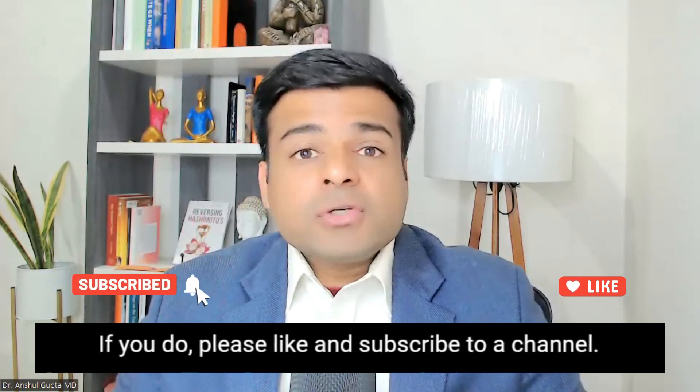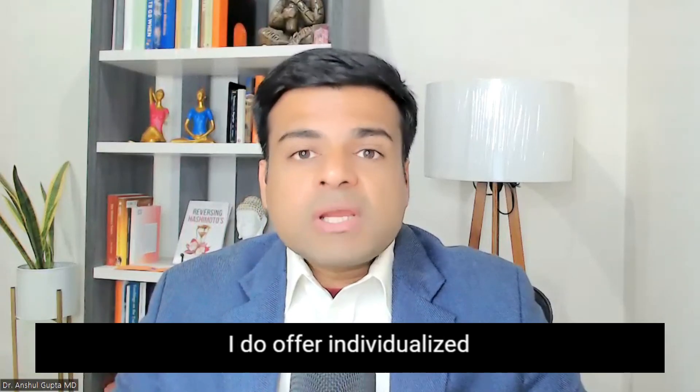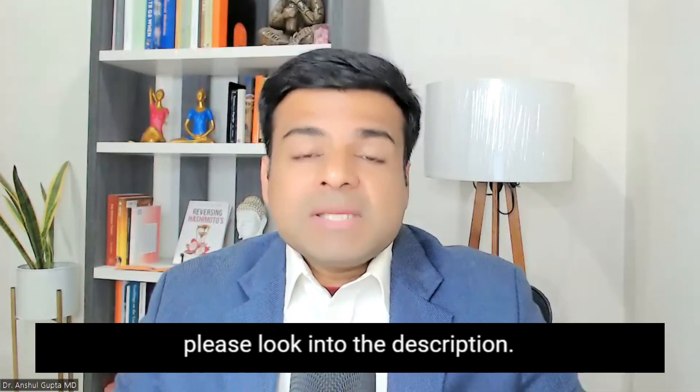I hope you liked this video. If you did, please like and subscribe to our channel. I do offer individualized functional medicine consultations — if you want to work with me from any part of the world, please look into the description. Thank you so much. Bye-bye.